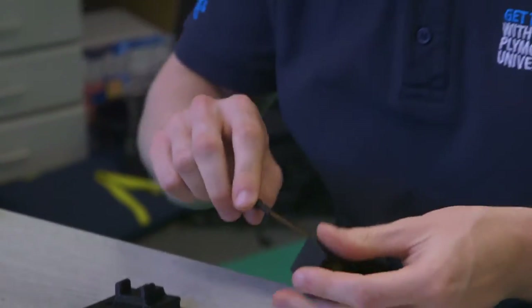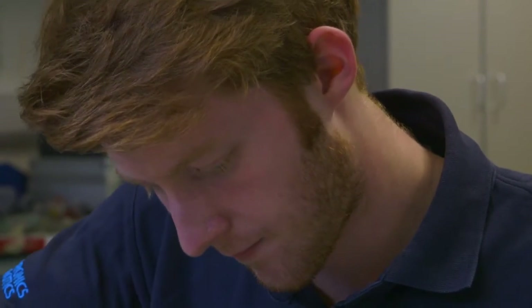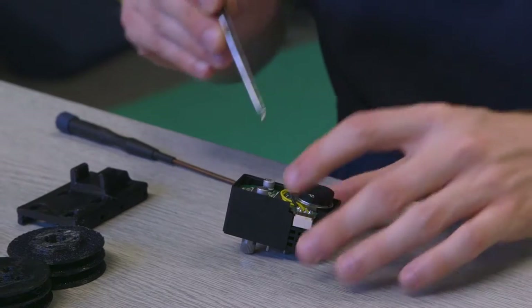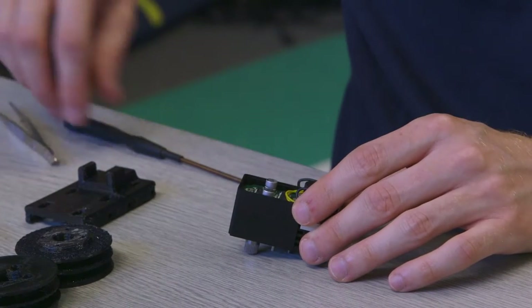Whilst developing that project, Martin Stolleen, the original creator of the Gummy Arm, was teaching one of the modules on my course. It was from talking with him — discussing his work and our work — that we just started passing ideas and exploring how we could incorporate them together.